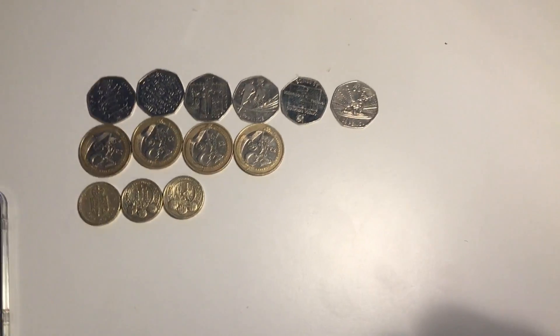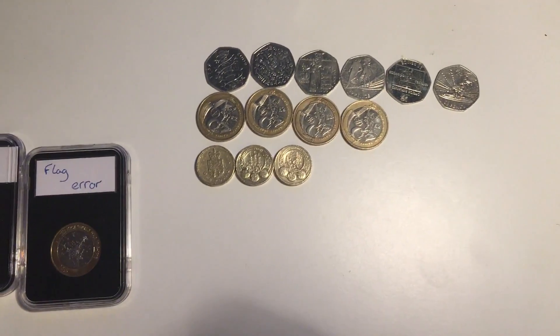What's going on guys, I'm back and in today's video we've got the rarest coins in circulation.